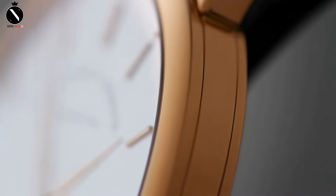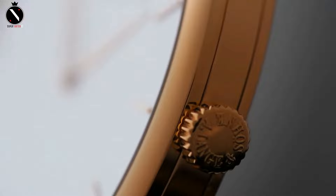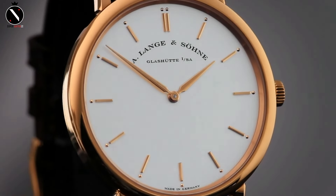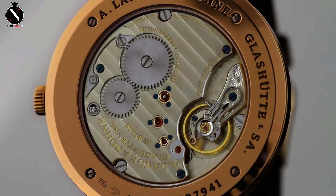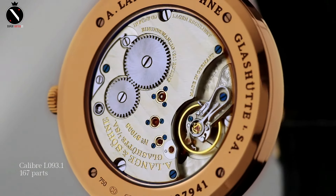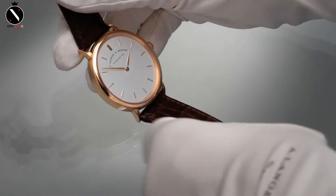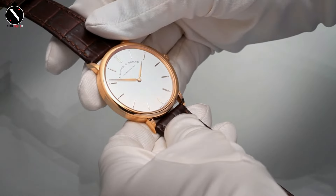Powered by the manual winding Caliber L093.1, this watch is a testament to German engineering. It offers a 72-hour power reserve, and every part of this movement is hand-finished — from the Glashütte ribbing to the hand-engraved balance cock. Lange takes pride in creating movements that are as beautiful as the watches themselves. Whether you're a fan of understated luxury or simply want a watch that reflects precision and heritage, the Saxonia Thin is a perfect choice. It's a modern classic with deep roots in tradition.